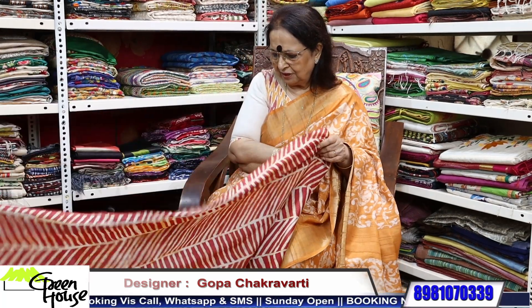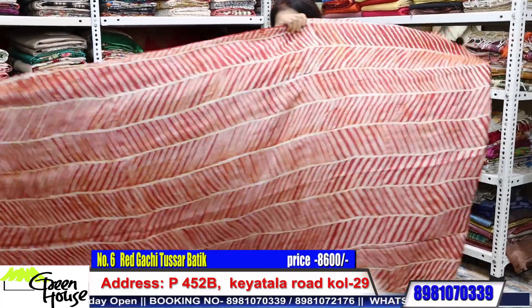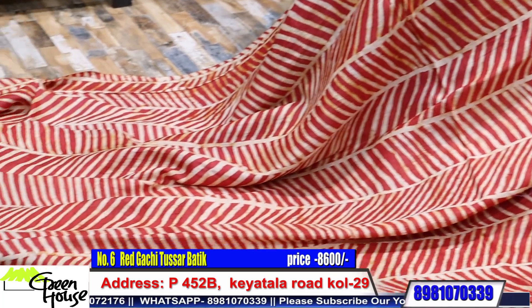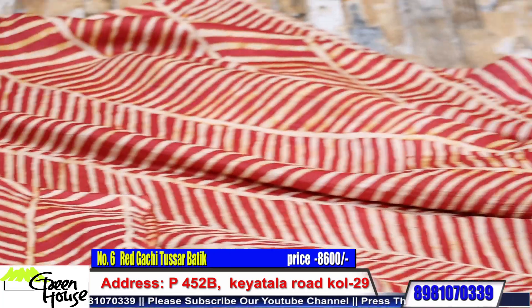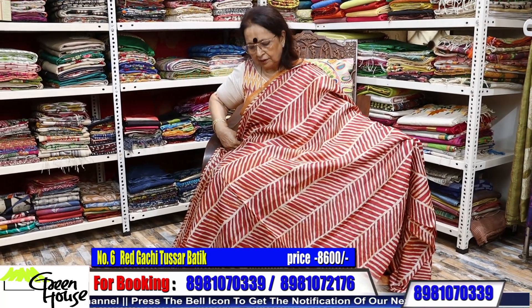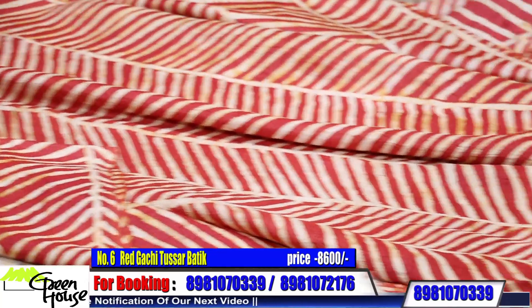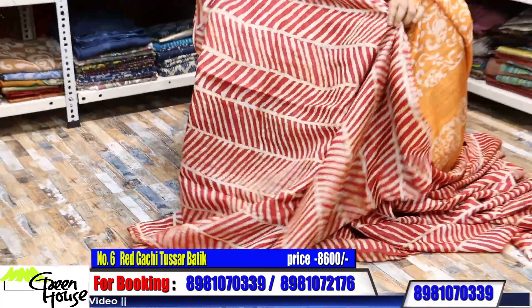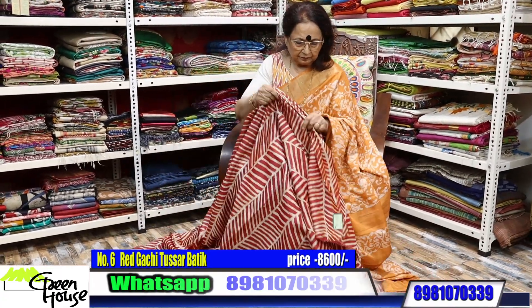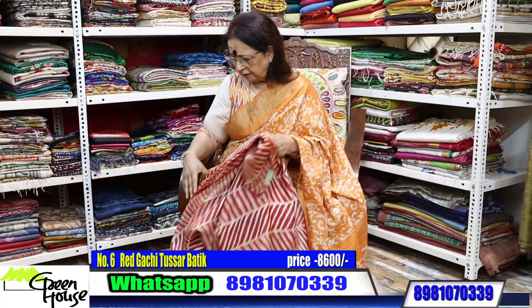And here's the special one we're getting every time — this is the geometrical batik. It's like this, on Gachi Tassar. This is priced 8600.